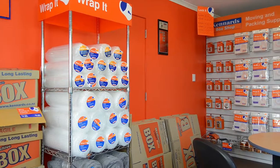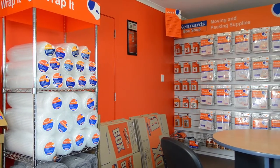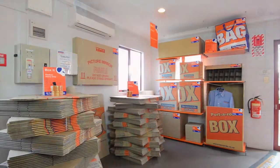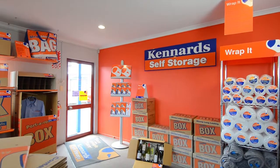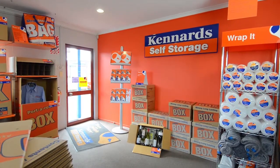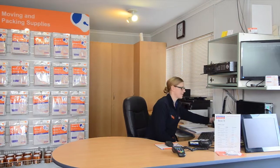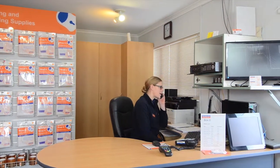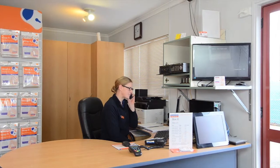In our box shop, we offer a wide range of boxes and moving supplies to help you pack, move and store your goods. We also offer a 20% saving when you buy 10 or more boxes, and we buy back when you're finished with them. Our box shop is open to the public 7 days a week, so drop in and browse the shop.